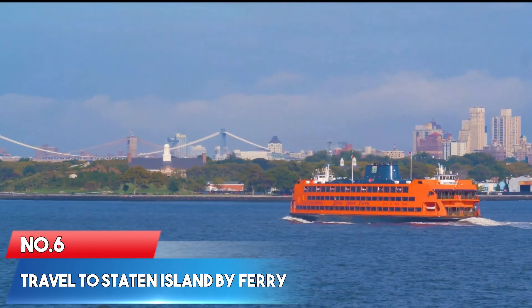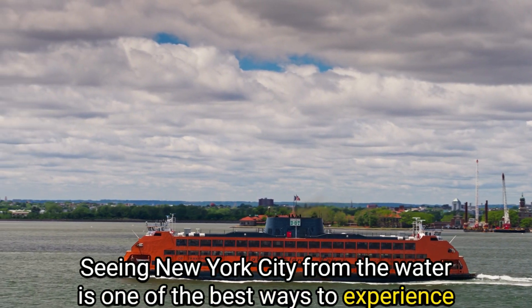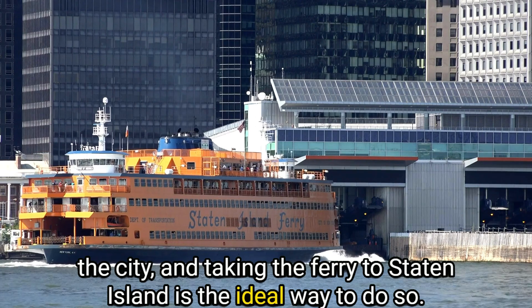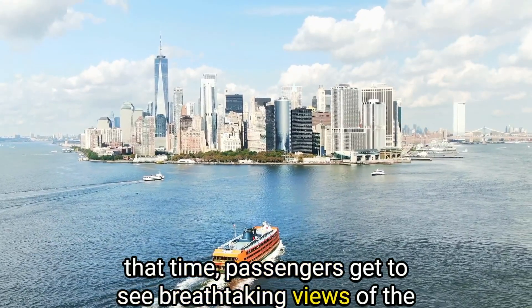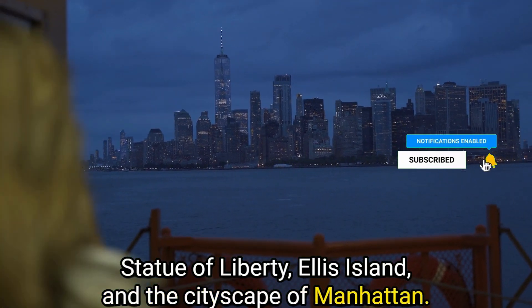Number 6: Travel to Staten Island by ferry. Seeing New York City from the water is one of the best ways to experience the city, and taking the ferry to Staten Island is the ideal way to do so. The actual boat ride takes about 25 minutes, and during that time passengers get to see breathtaking views of the Statue of Liberty, Ellis Island, and the cityscape of Manhattan.